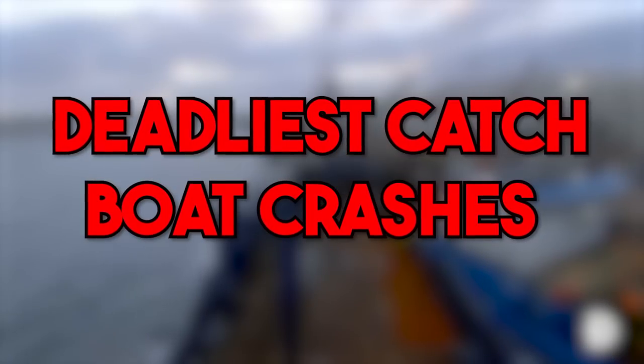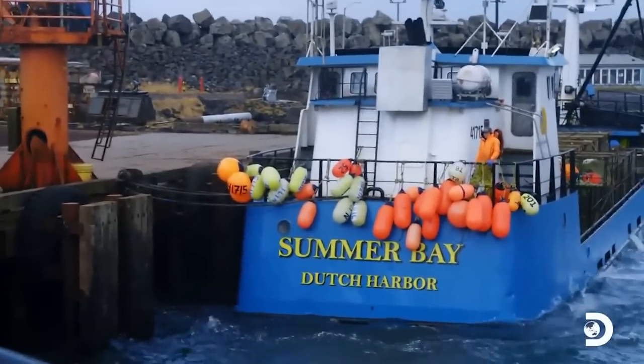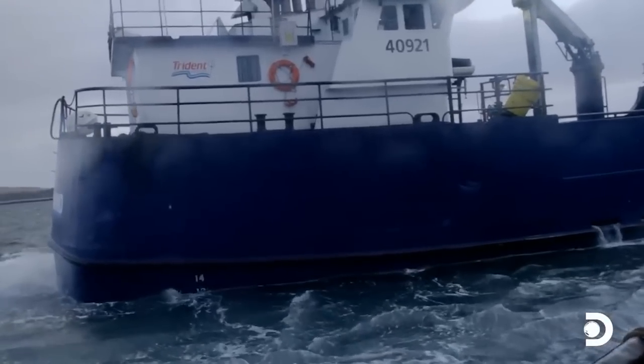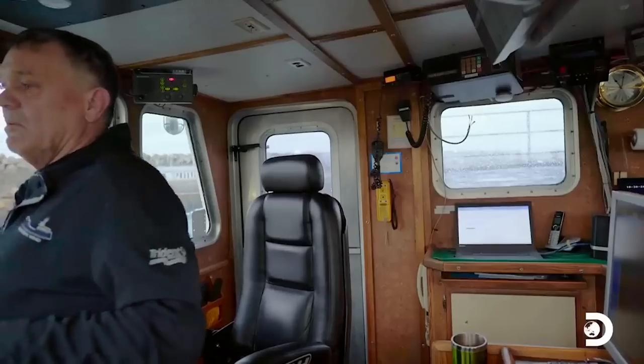Deadliest Catch Boat Crashes. The ships featured on Deadliest Catch are absolutely massive, and take experience and skill to use. Unfortunately, there have been multiple ships that have crashed during Deadliest Catch's run.